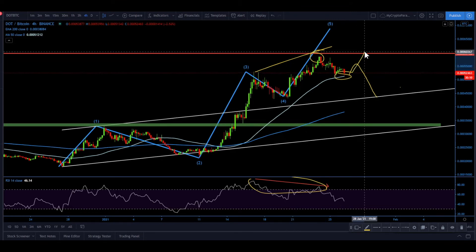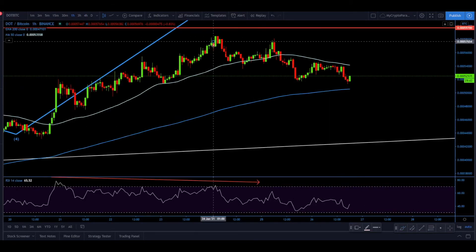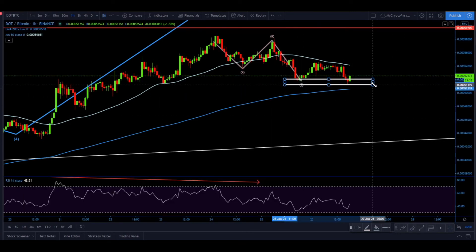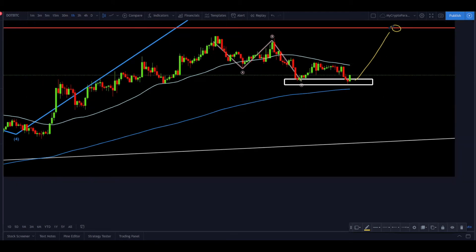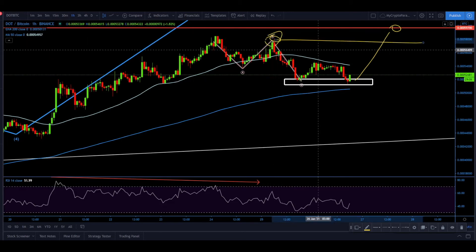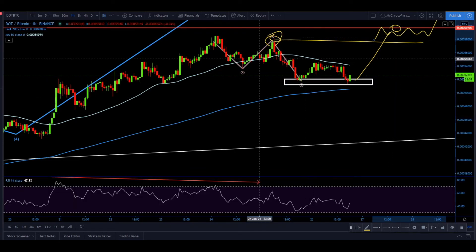The previously made top was formed at 59,700 satoshis — that level hasn't been retested yet, and there is a possibility of a retest before correction. Looking at the lower time frame, we might be going through an A-B-C correction right now. This could have been a double bottom, and price can potentially start rising toward this resistance. To confirm it was an A-B-C correction, we need a break above the recent high.